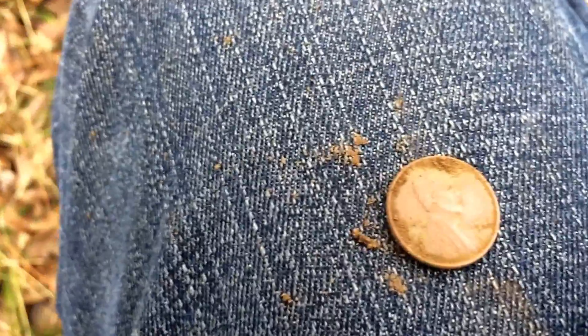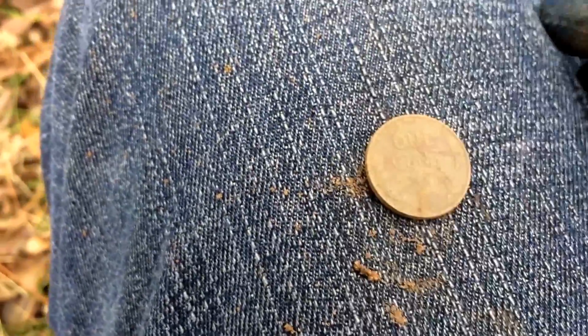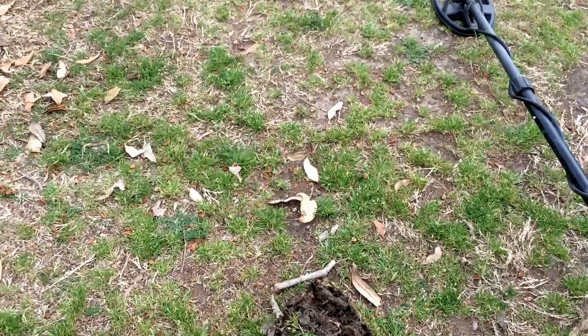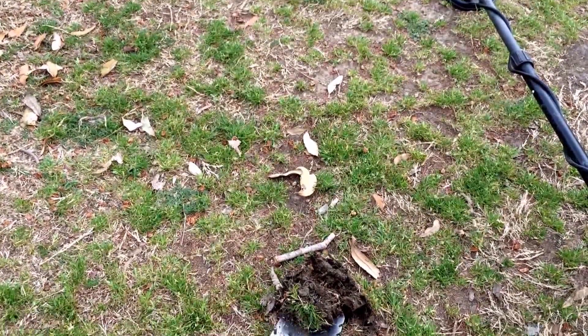I think this is going to be a good day. I literally turned on my machine, swung it once - boom - 1944 wheat penny right there. Sweet! Let's see what else this lot pops up.